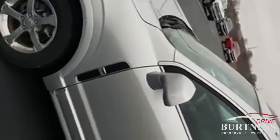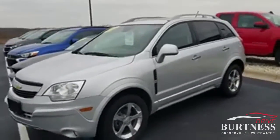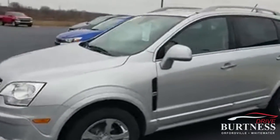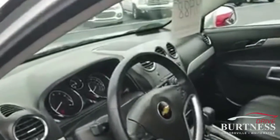Hi Rob, this is Chris from Burton Chevrolet. I wanted to show you a short video of the 2012 Chevy Captiva that you were interested in. Bob, my internet manager, said I should come out and take a little video so that you could actually see the vehicle itself. I'll take a look at the interior.